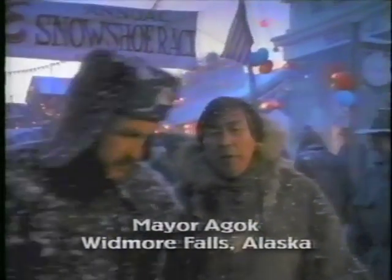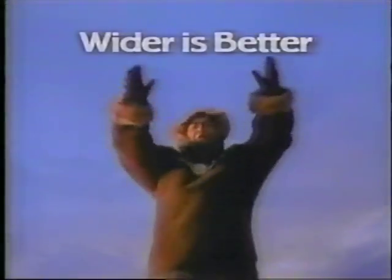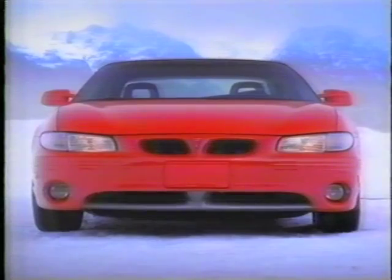Our race commemorates Sir Whitmore's elevated expedition to the North Pole. He was told he would have better grip with wide snowshoes, but he insisted on thin. He learned a hard lesson. Wider is better. Introducing the new Wide Track Grand Prix. Its wheels are set wide for better grip to make tracks in any weather. The new Wide Track Grand Prix from Pontiac. Wider is better.